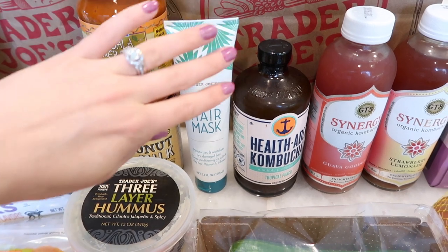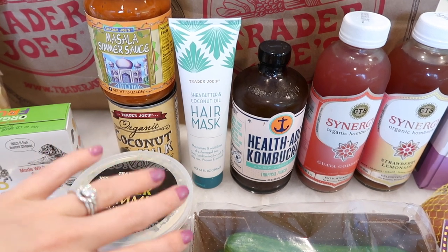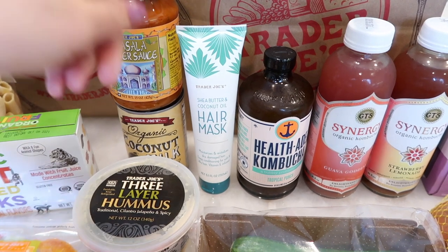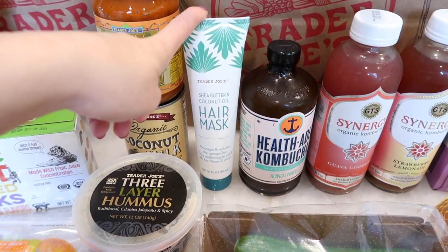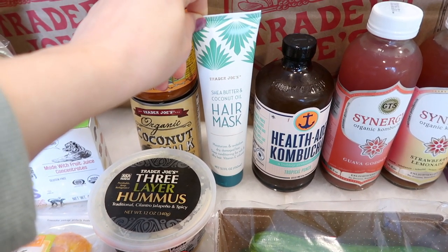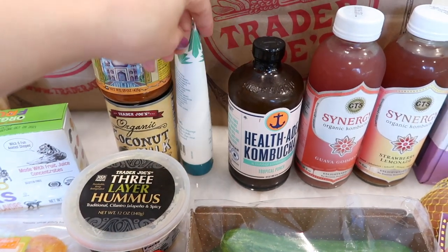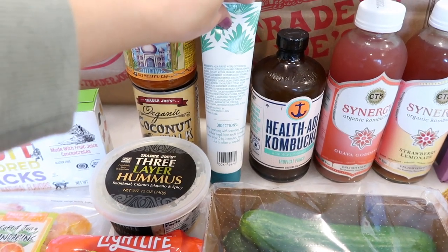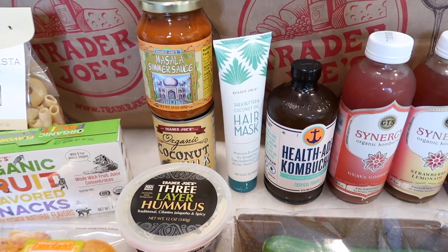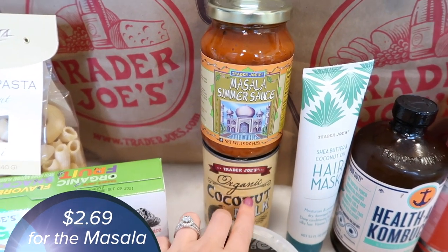I had to grab this hair mask — I ran out of it. I'm a little more particular about my hair and skincare; I usually splurge and spend a lot more money on that than other things. But this right here is literally lovely. It really hydrates my hair, makes it feel really soft, and you only have to leave it on for like three to five minutes. I just shave my legs while I have it on my hair and then rinse it out — good to go.